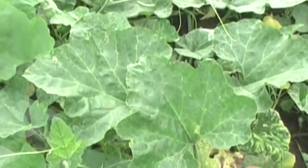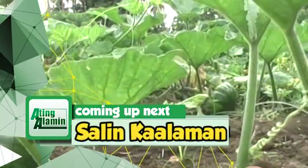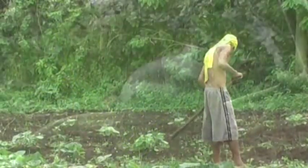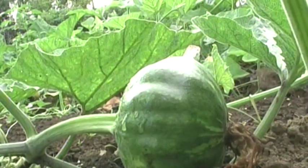Ang isusunod po natin ay transfer of technology — salin kaalaman ng iba't ibang uri ng mga teknolohiya dito sa Pilipinas sa larangan ng pananakahan, pangisdaan, at mga palatuntunang pangkabuhayan, pagkalipas lamang ng ilang paalala.